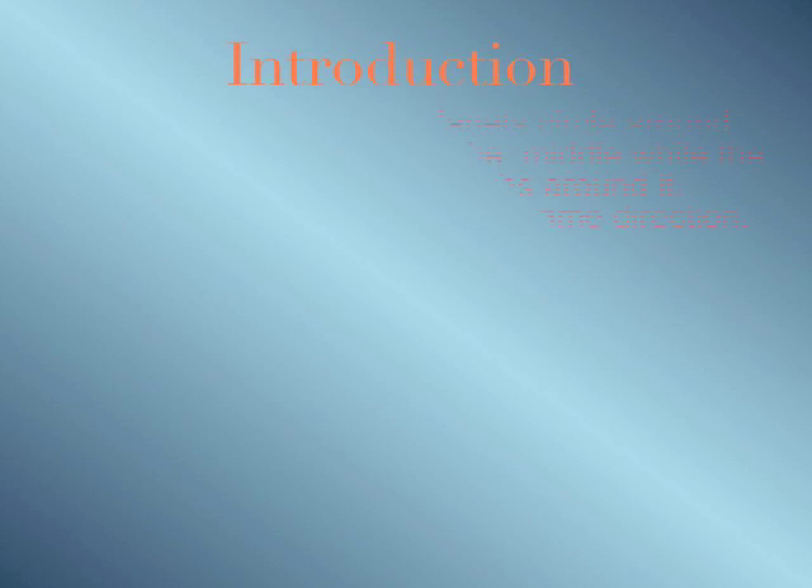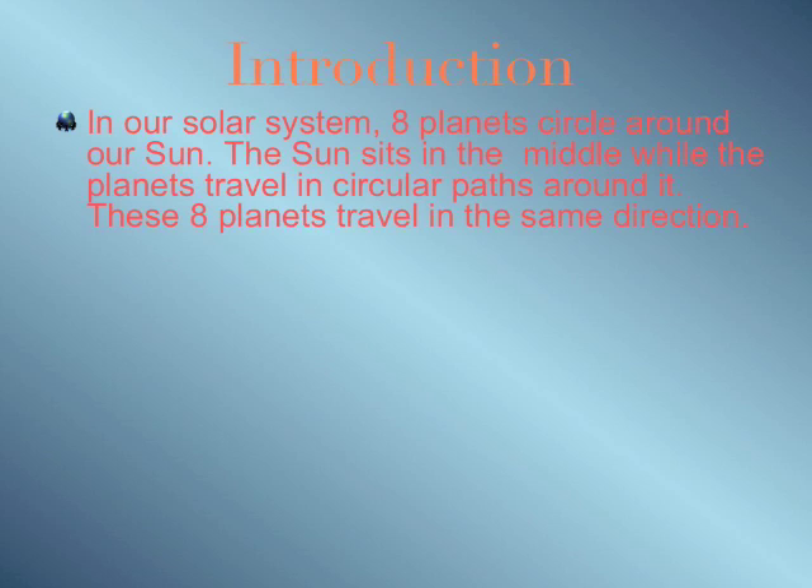Introduction. In our solar system, there are eight planets that circle around the sun. The sun is in the middle while all the planets travel in orbits around it. These planets travel in a counterclockwise direction.